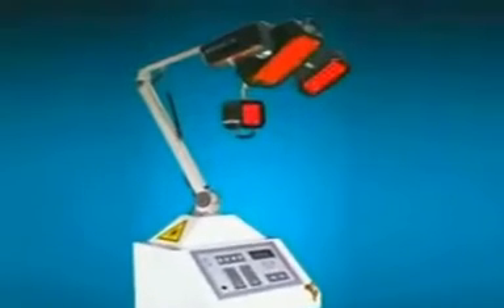The Power Grow Comb is like a hair clinic in the palm of your hand. It's a miniaturized but equally effective version of professional laser units that cost thousands of dollars.